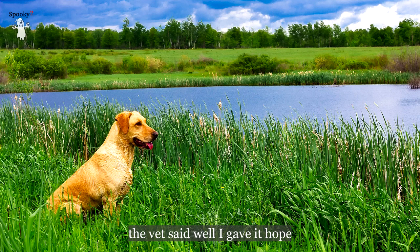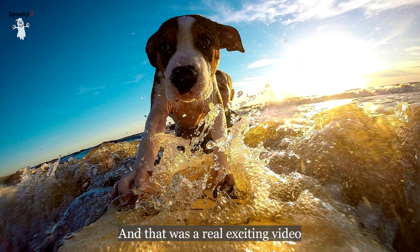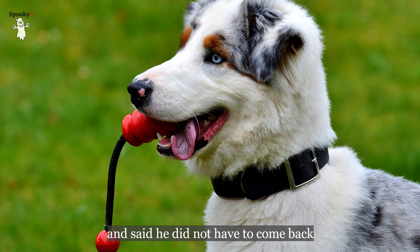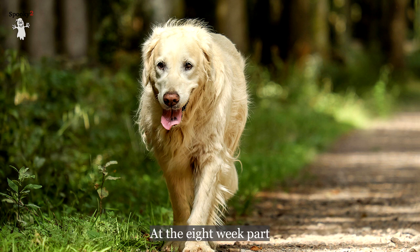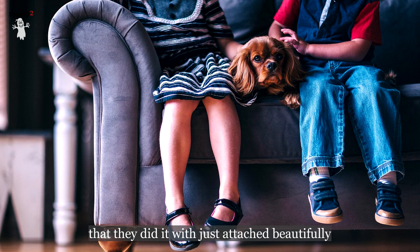At about four weeks, the vet said she gave it hope. At six weeks, the owner sent me a video of the dog using his leg — running up and down the stairs — and I was in complete astonishment. At eight weeks, the vet released the dog and said he did not have to come back. When the accident happened, most all the skin was gone on three-fourths of his front leg, but by eight weeks the skin had grown over, with only a small area still open.